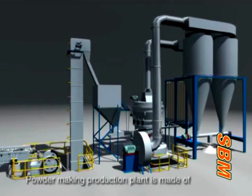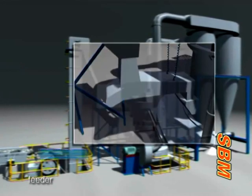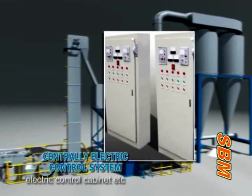The powder making production plant is made of a jaw crusher, bucket elevator, and feeder, along with a main unit, optional equipment, blower, and centrally electric control system.